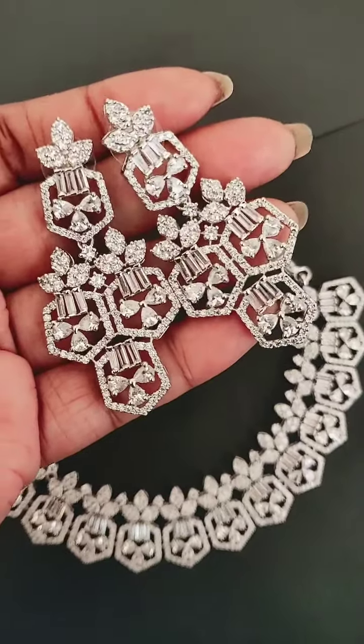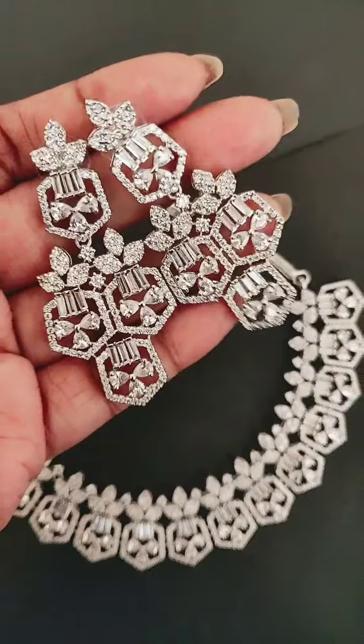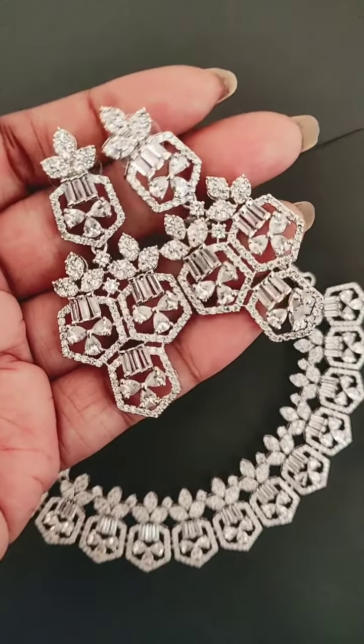Hope you like our design. That's all for today — see you in our next video.